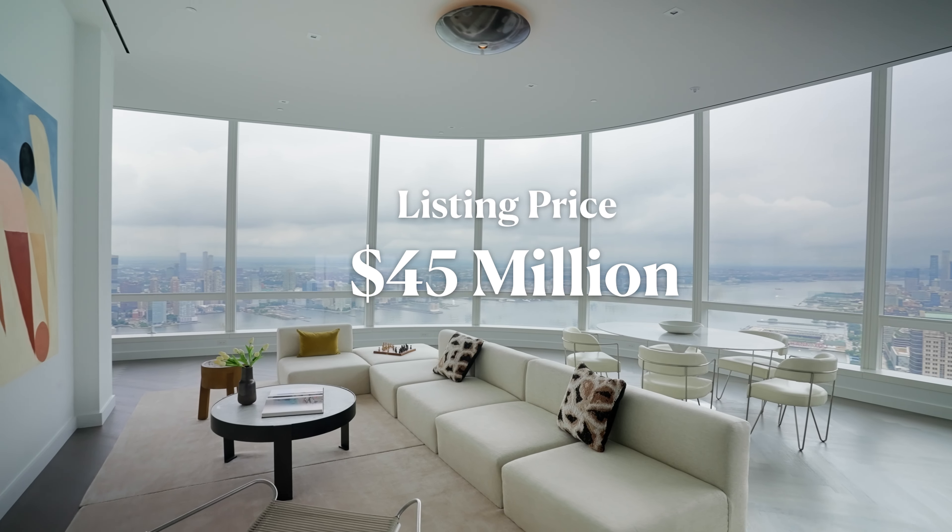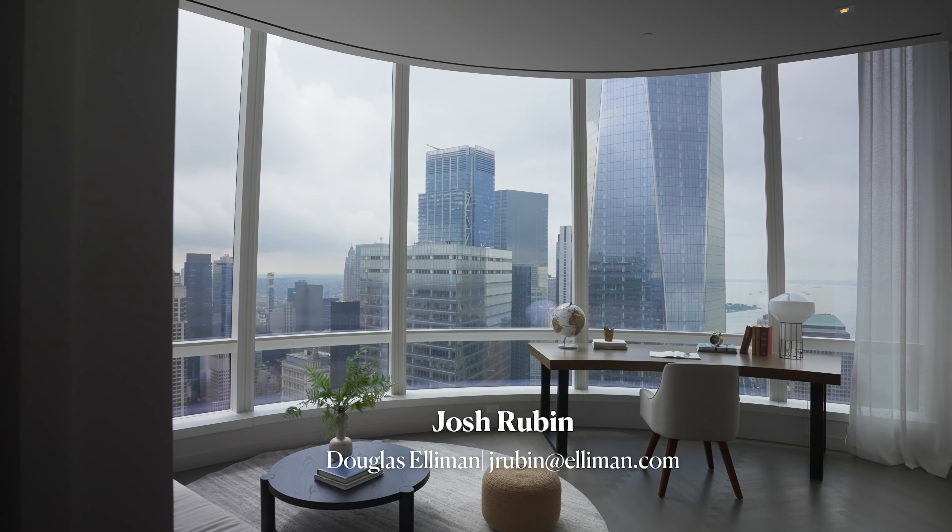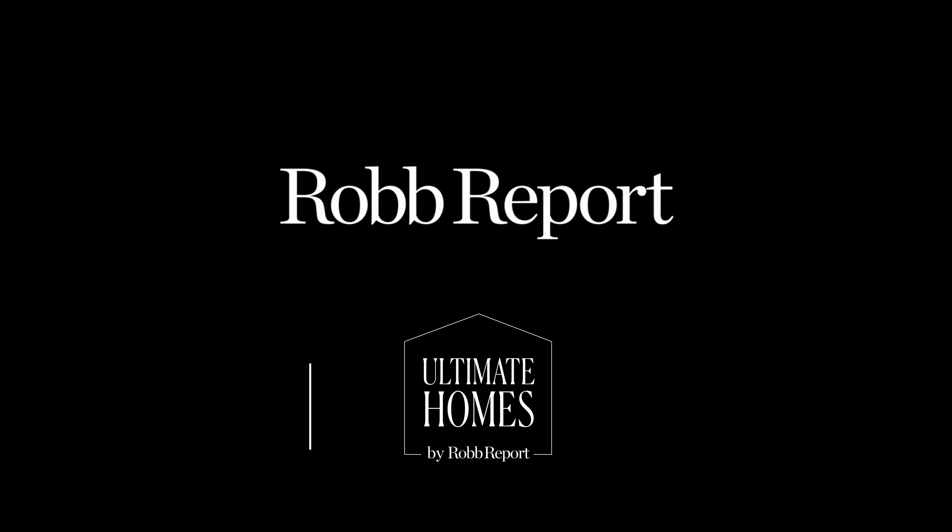That's it for today. I hope you enjoyed the tour of Penthouse 2 at 111 Murray Street. If you're interested, it's currently listed for $45 million by Josh Rubin at Douglas Elliman. Let us know what you guys think in the comments below, and stay tuned for more episodes of these spectacular homes.